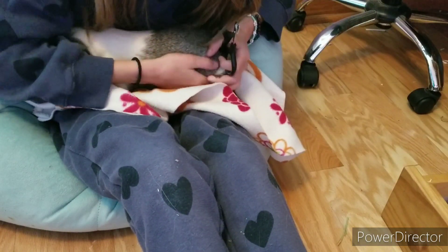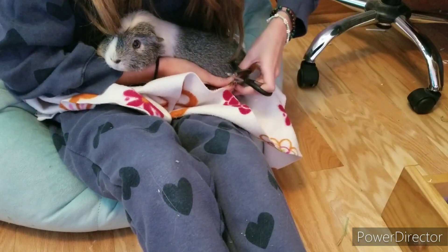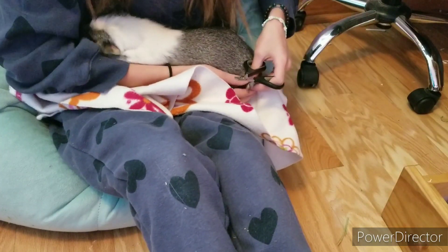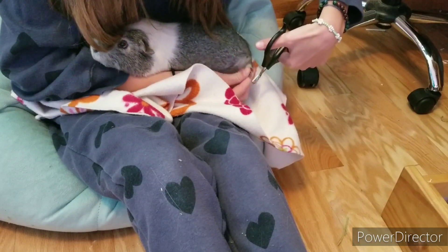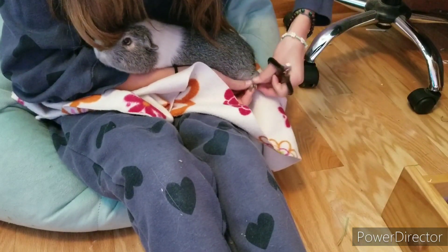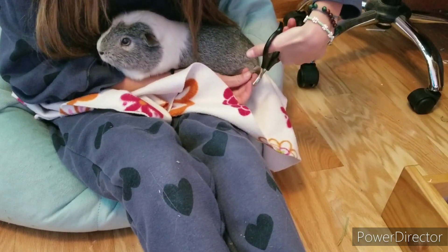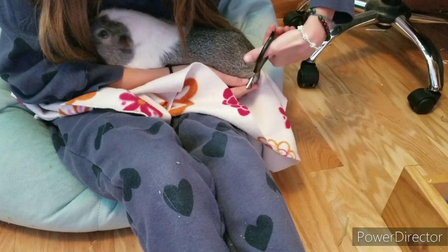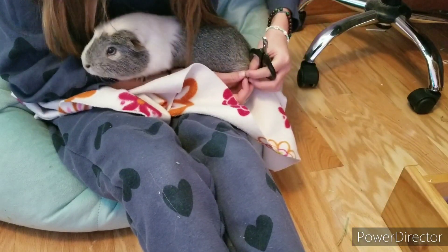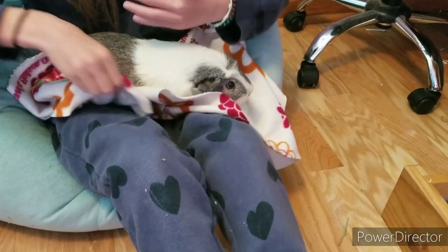The black feet always have longer nails in the front. And if you're going to trim, it always bleeds when you cut the nails — I recommend cutting at an angle instead of cutting straight down, because that way it doesn't hit the skin. You can use styptic powder — I don't know how to pronounce it — but you use it for dogs when you trim their nails, and it works with them too to stop bleeding.